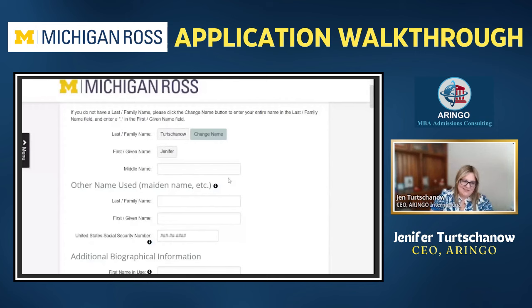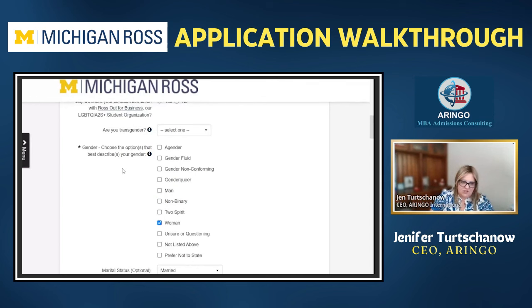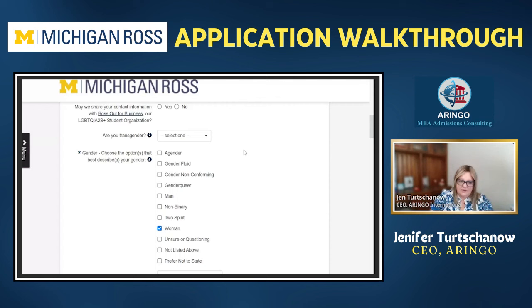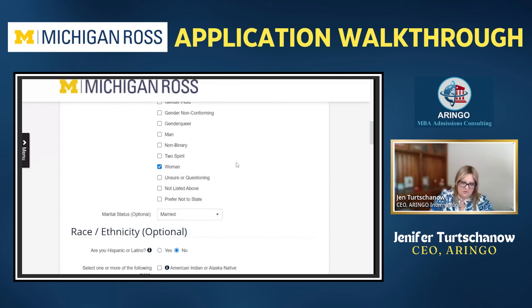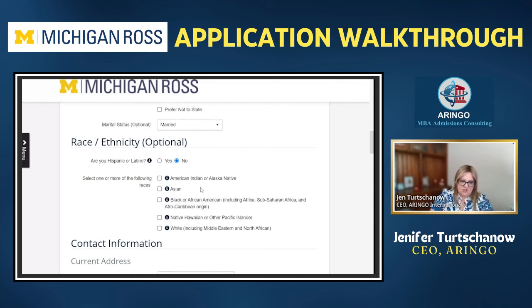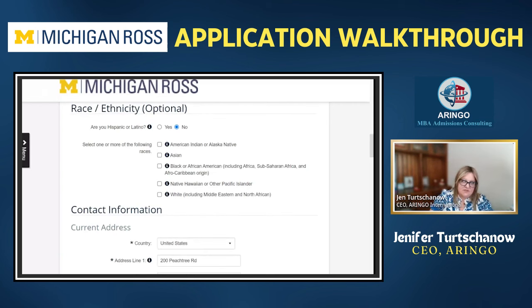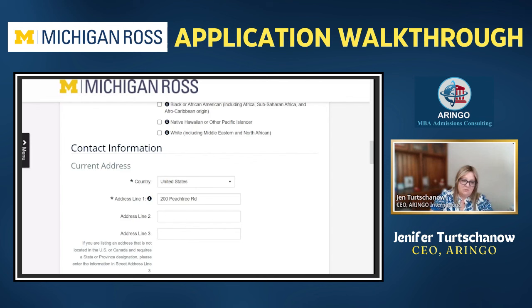Next is your personal information — pretty unique to you but fairly standard. They do ask about gender and transgender identity, and these questions aren't about identifying you for admissions decisions. They're much more about thinking about how they can support you as a student — whether there are clubs or activities that will most appeal to you. Marital status, for example, might prompt them to send information about the spouses club, and if you have children, they'll connect you with Ross families.